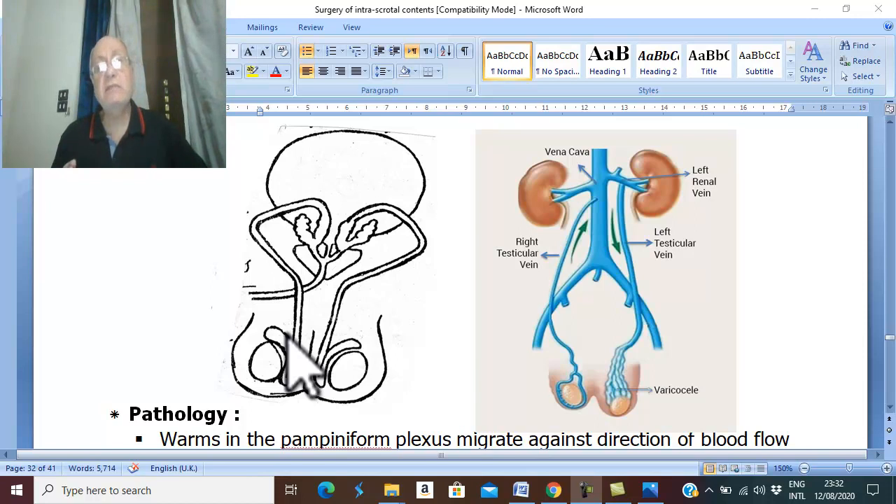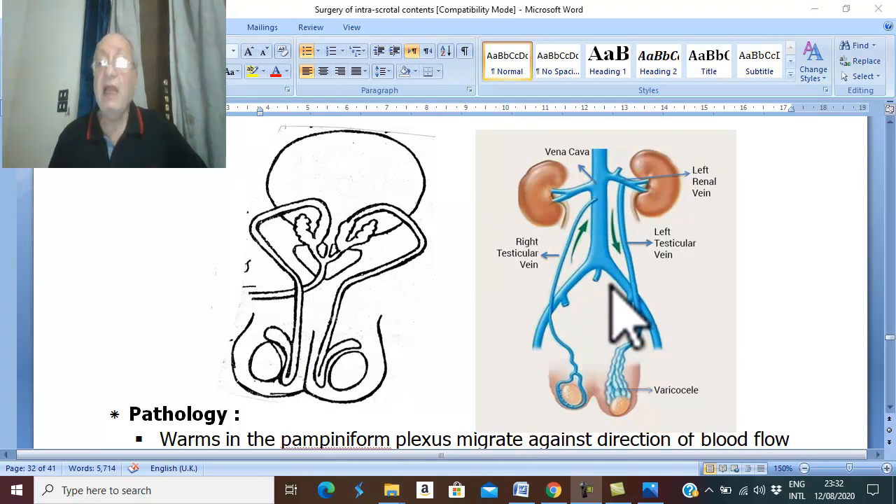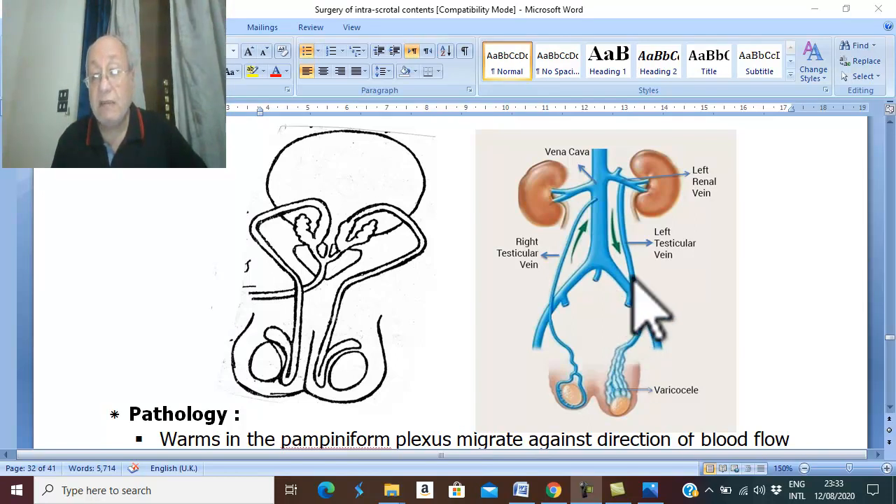There is a rare cause for Bilharziasis in the scrotum which is Schistosoma mansoni. Schistosoma mansoni lives in the inferior mesenteric vein and its tributaries. The inferior mesenteric vein runs retroperitoneally on the posterior abdominal wall on the left side, and anastomoses with the left testicular vein.